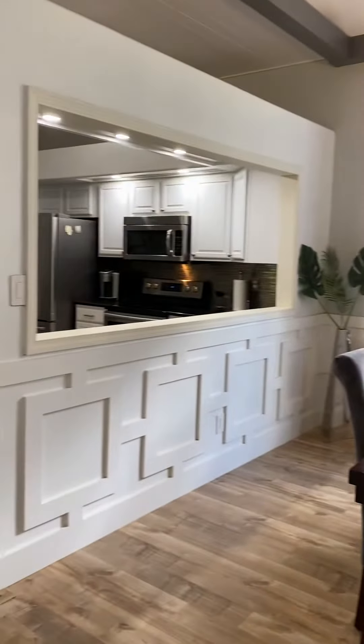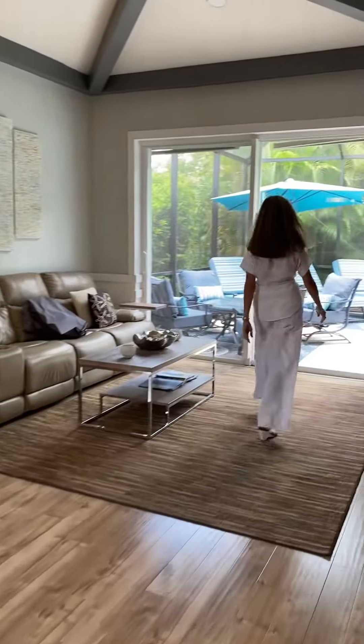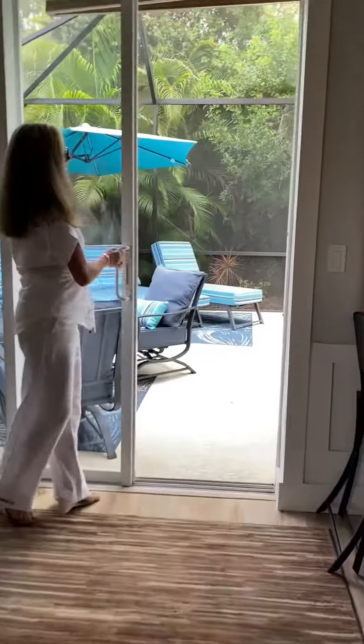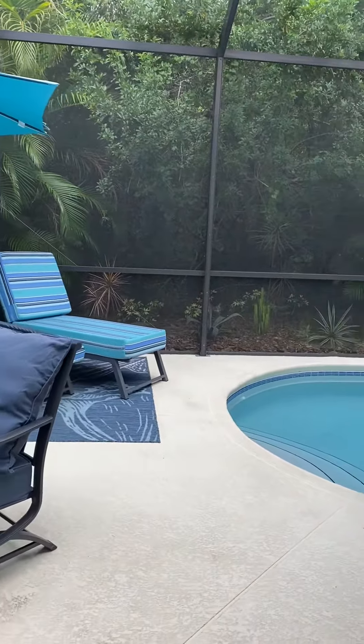Dining room and family room combo. We've got a beautiful pool space in the back of the home — lush and tropical, so it's super private. Corner lot.